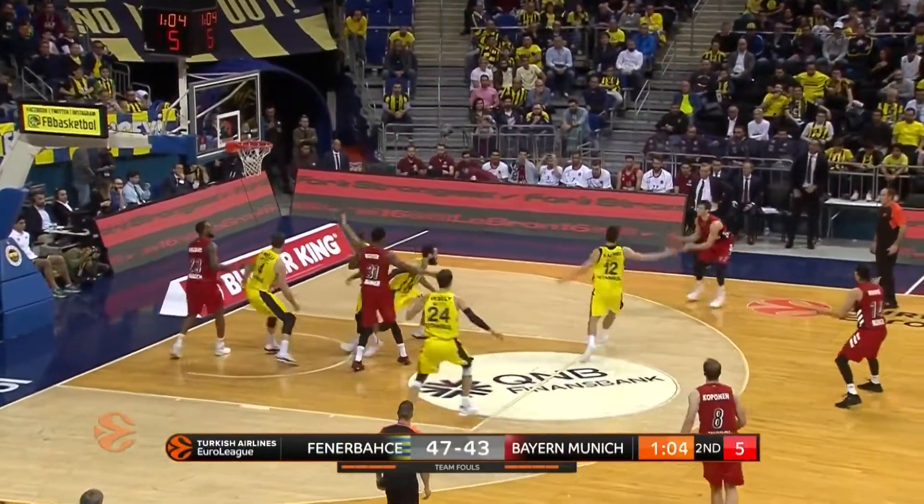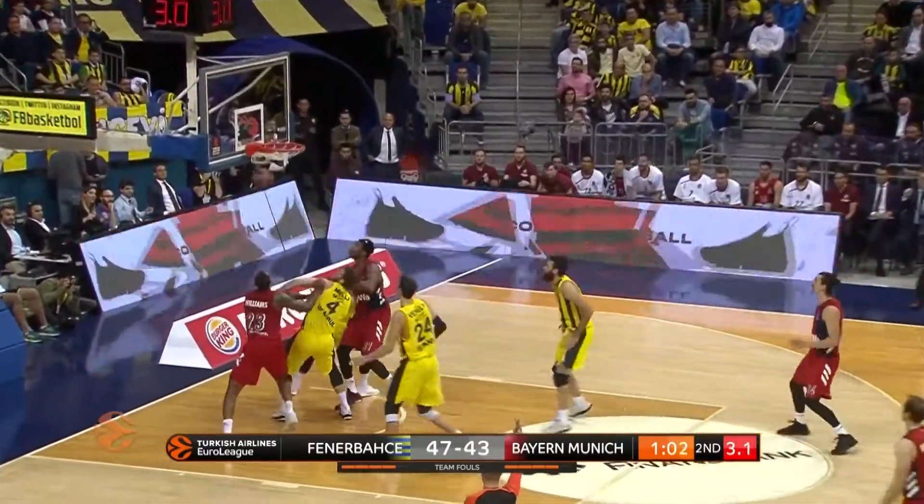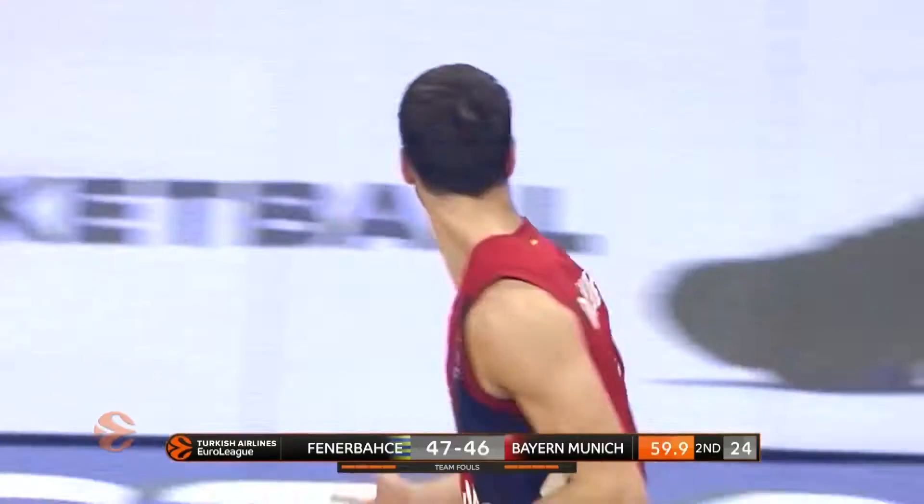Booker posting up inside, getting the mismatch against Lukas, kicks it back out for the three — and Bayern are within a whisker.